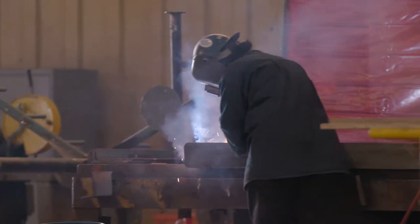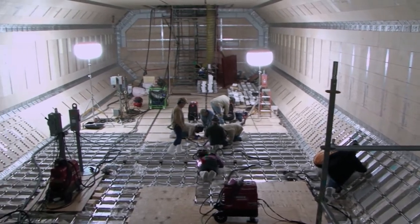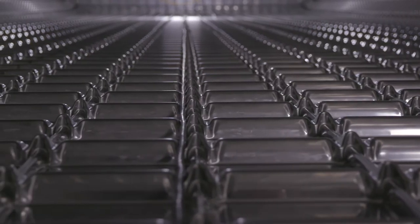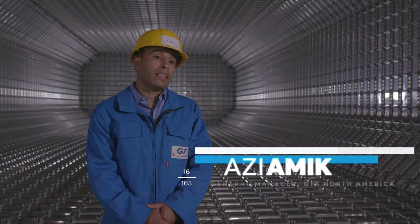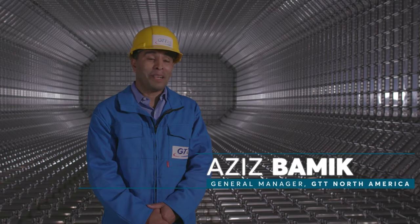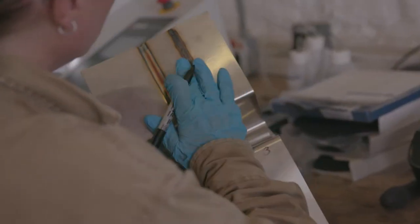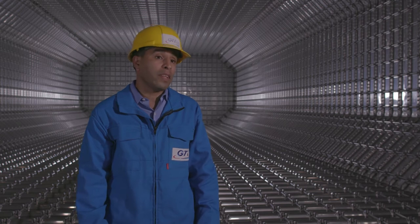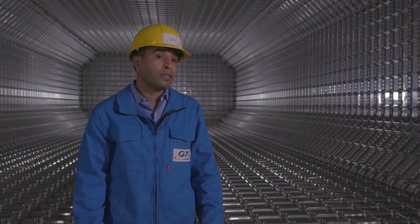The barge's single cargo tank consists of GTT's proven robust Mark III flex membrane containment technology. This is the first LNG tank built for an LNG bunker barge, but it is not the first tank built by GTT — this technology has been widely used around the globe, with about 300 vessels equipped with it.